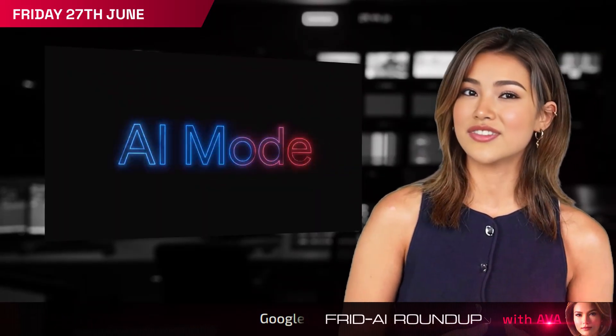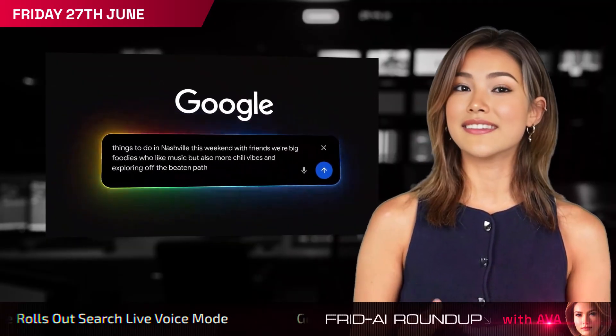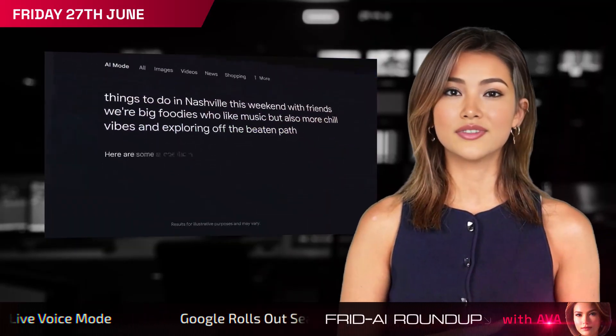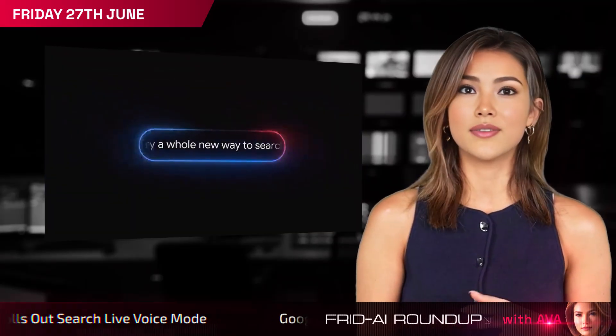Voice Forward Search arrives: Google Search Live enables back-and-forth conversational queries in the AI-powered search mode on Android or iOS, complete with spoken answers and seamless follow-ups.